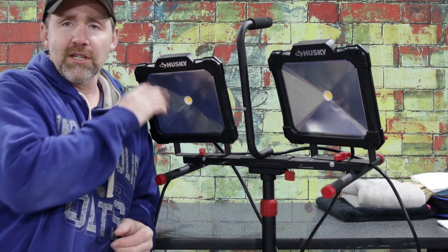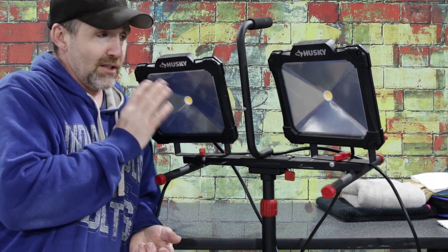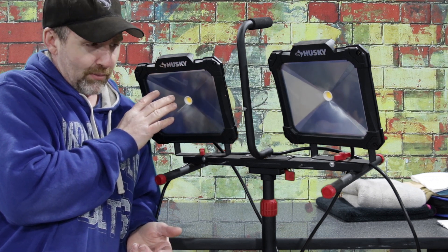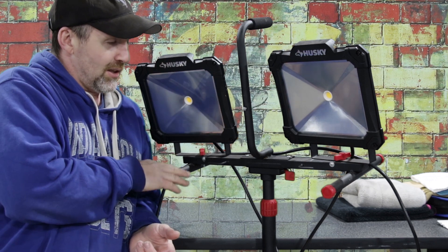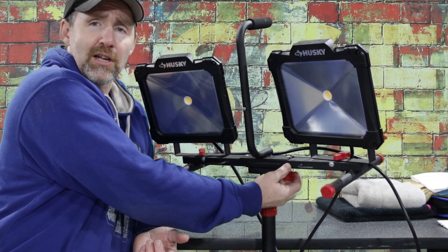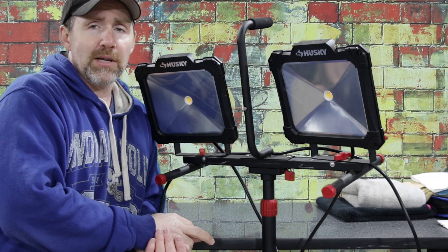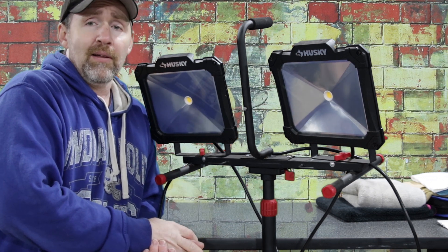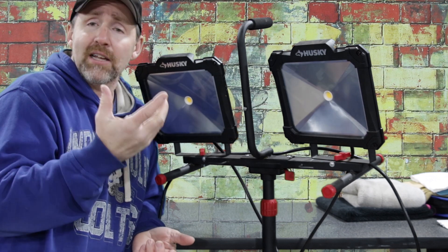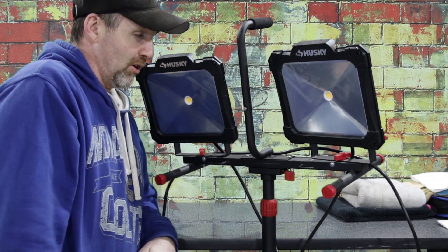This Husky light from Home Depot is probably the most expensive item we're covering today — about $125. It's LED and I believe produces around 2,000 lumens. It's on a telescoping tripod that goes up about eight feet, and the top portion detaches if you want it on the ground pointed up. It's one of the best investments I've made for lighting. I use it all the time — great for engine bay details when I want extra light behind me. Very much worth it for $125.